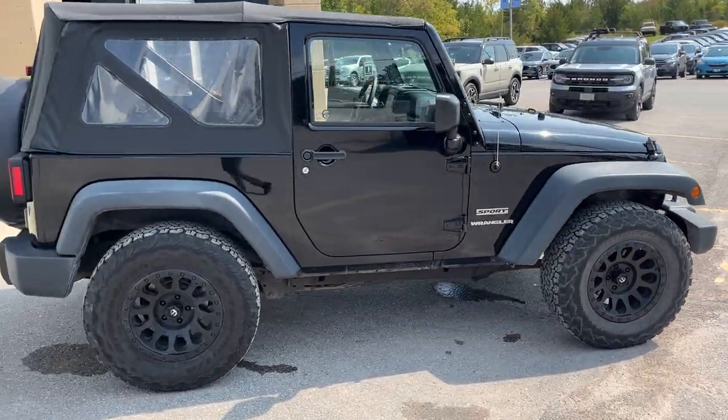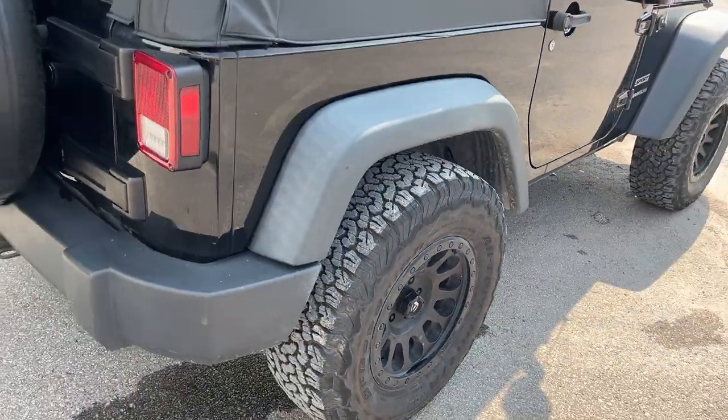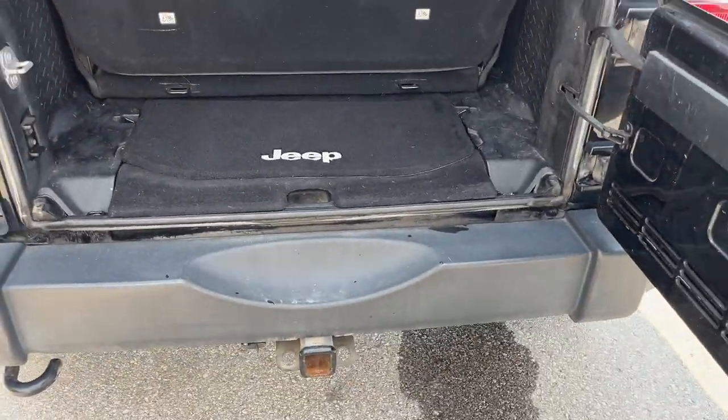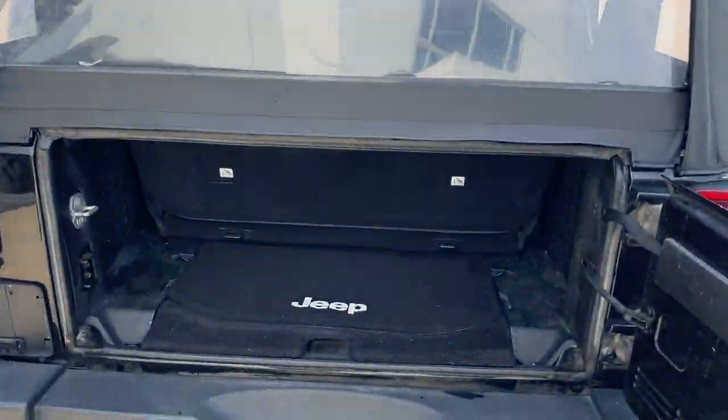It does have the manual transmission, so really fun to drive. You're rolling on BF Goodrich All-Terrain KO2 tires. Coming around back, you have a trailer hitch and this one does have the spare tire as well. It is manual lock so you can lock the rear here, and this plastic portion does come out as well — zipper all the way around.